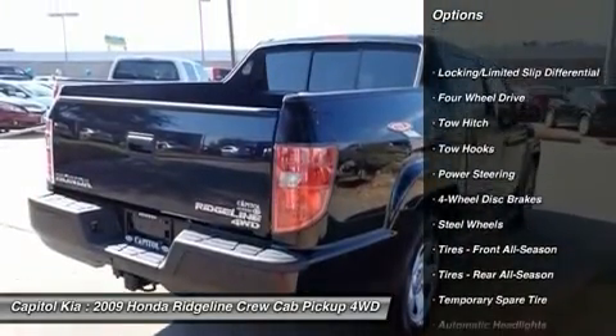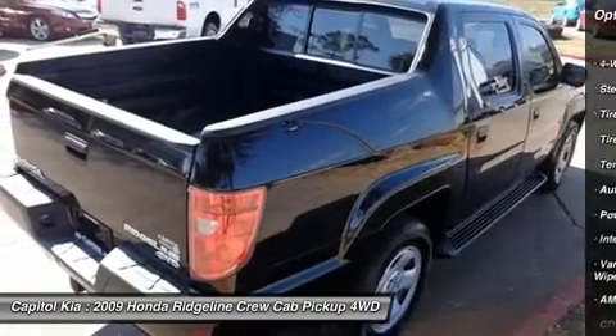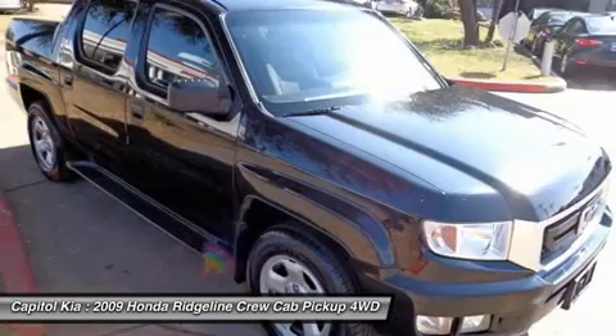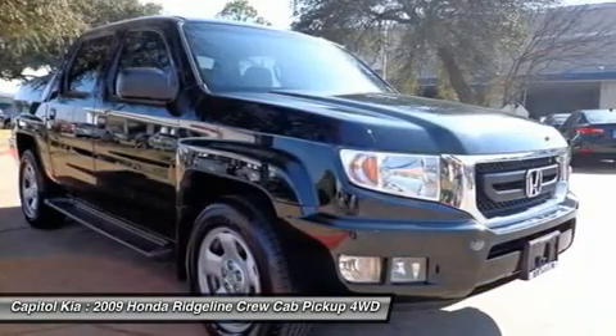The Ridgeline RT is well-maintained and has just 58,120 miles. This low amount of miles makes this vehicle incomparable to the competition.